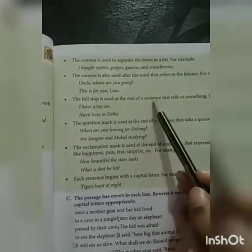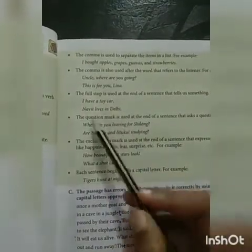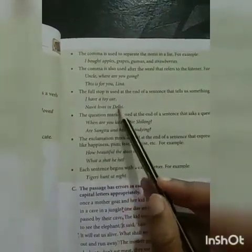The full stop is used at the end of a sentence that tells us something. For example: I have a toy car. Navit lives in Delhi.